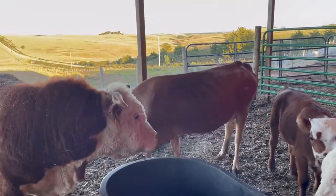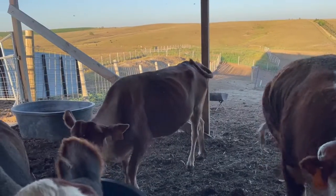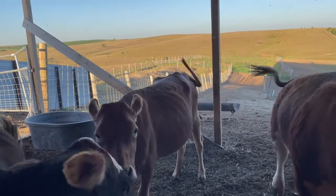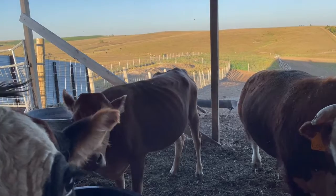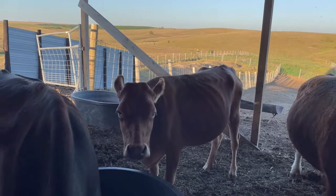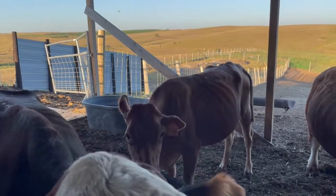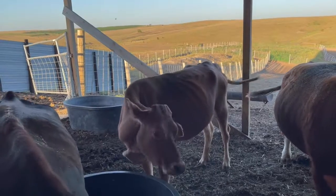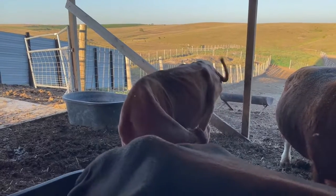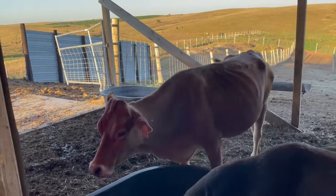They come from Jersey Island in Britain and were first introduced into the United States in 1850 — not 1950 — but by 1956 there were 2,737,259 registered miniature jerseys.